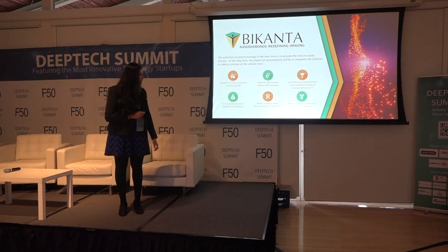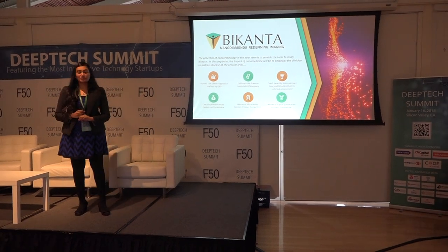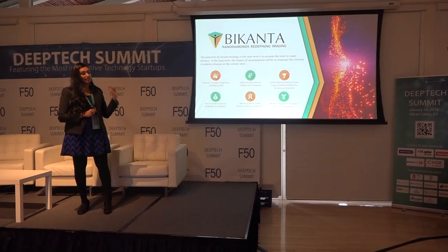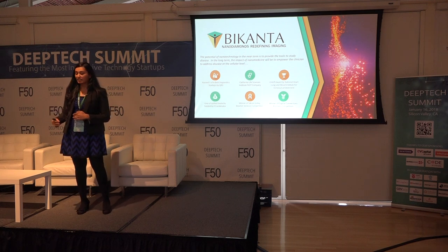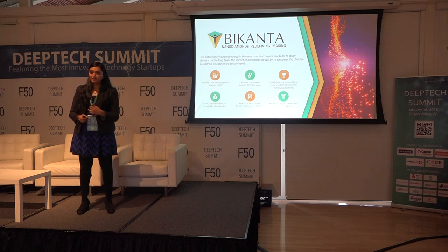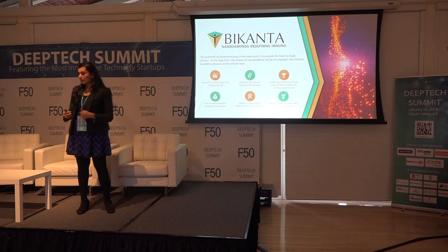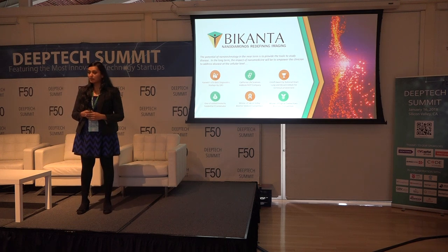Hello. Thank you for giving me this opportunity to speak to you about what we're doing at Vpanta. I'm very excited to tell you about how we're using nanodiamonds to redefine the boundaries of imaging and medical diagnostics. A lot of the speakers today talked about what is going to exponentially change healthcare, and one of the things that comes up is nanotechnology — and we are a nanomedicine company.